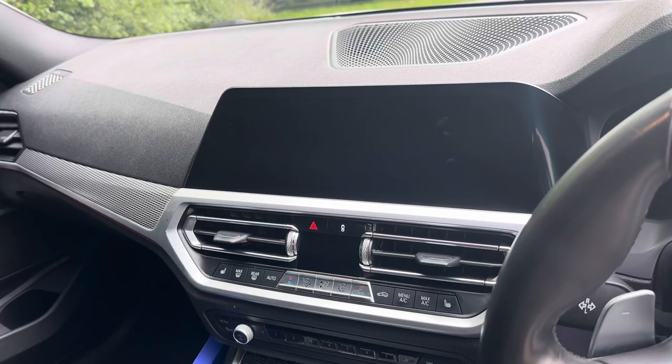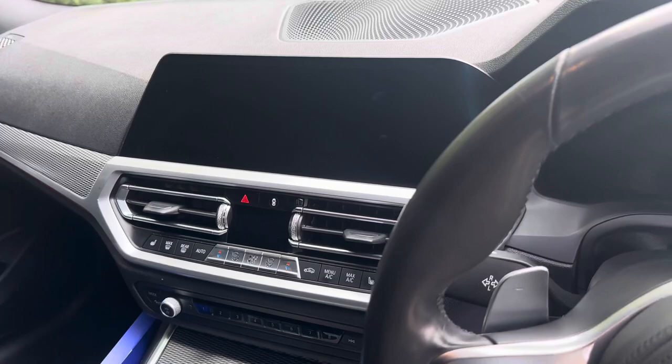When the screen's on it boasts Bluetooth audio and telephony, rear view camera, DAB radio and all the usual iDrive features.